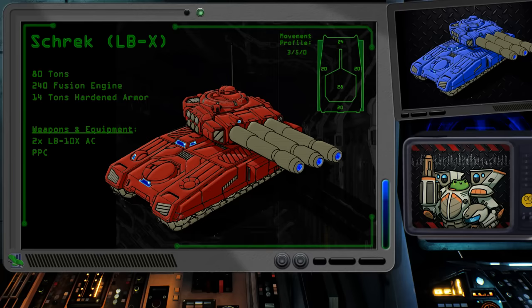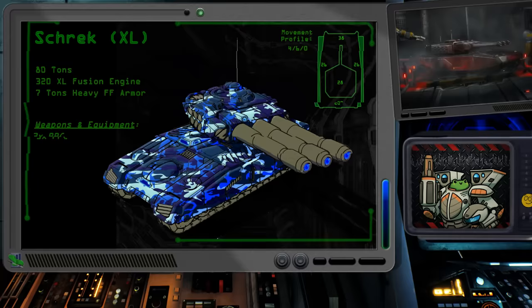When you start pulling those energy weapons and their matching heat sinks, quite a bit of mass is freed up. Having 10 tons of each ammo type for each LB-10X was acceptable for defensive operations near logistics lines, but a slight concern for longer campaigns. Overall, I like it. Keeping one PPC was a good idea to remind everyone of the tank's origins.